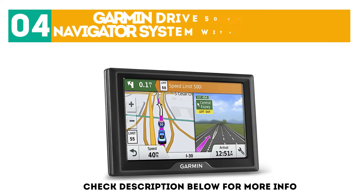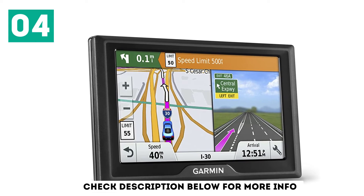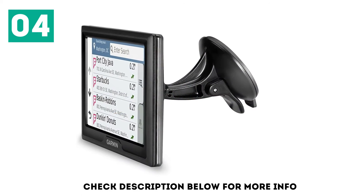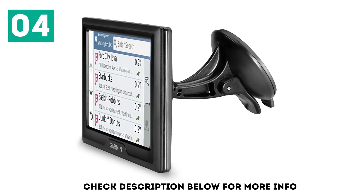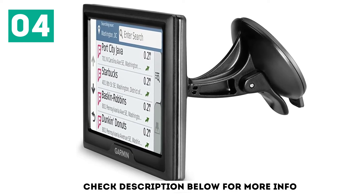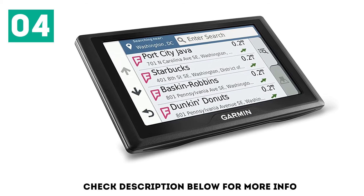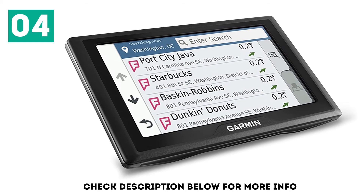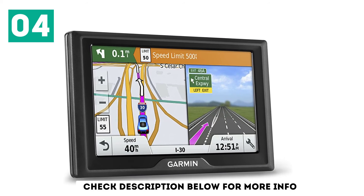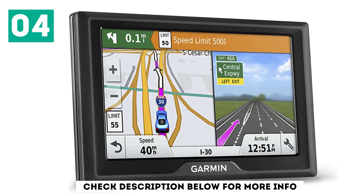At number 4: the Garmin Drive 50 USA LM GPS Navigator System with Lifetime Maps. Mount this GPS on your motorcycle and enjoy easy-to-follow turn-by-turn directions on the 5-inch dual-orientation display. The unit comes preloaded with detailed maps of the lower 49 states and has a powerful suction cup meant for motorcycle use. The screen uses WCA color TFT with white backlight. Riders will appreciate the numerous alerts for upcoming changing road conditions such as sharp turns, changing speed limits, or school zones. You'll also love the real directions feature, which guides you like a friend would, pointing to easily spotted landmarks and traffic lights instead of hard-to-see street signs.